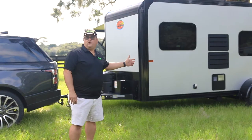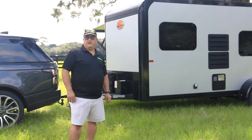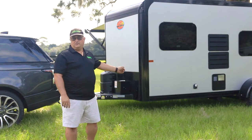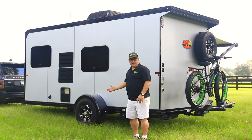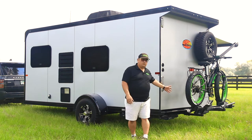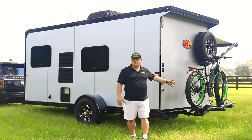This trailer weighs under 4,000 pounds, has a cargo capacity of almost 2,000 pounds, and only 500 pounds tongue weight. We designed this trailer with a little off-roading in mind, so we blocked the axles to raise it and give you more ground clearance, put meaner tires on it, and added a receiver hitch in the back so you can take your bikes or storage rack — whatever you want.